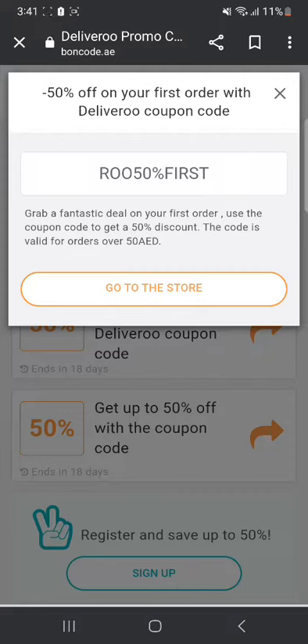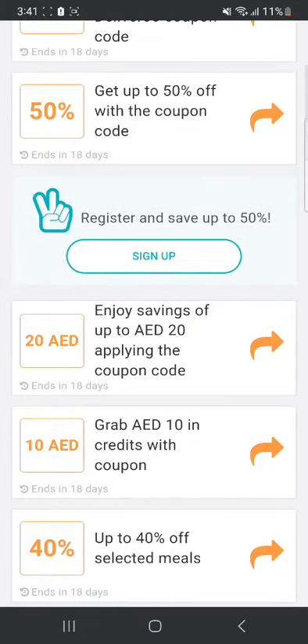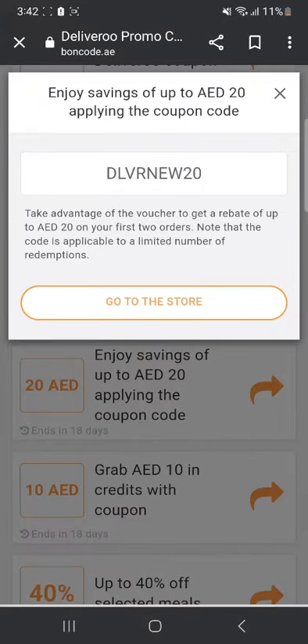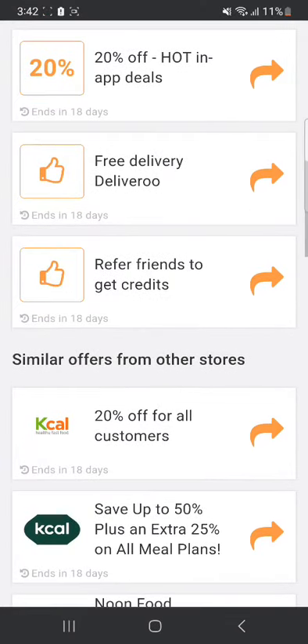You can just click 'go to the store' and it's going to take you to the app, then you can order anything you want and use this code to get a 50% discount. There are many other discounts you can get — for example, enjoy up to 20 dirhams off. You can just click on it and that's the voucher for saving up to 20 dirhams. You can also go and explore many other codes.